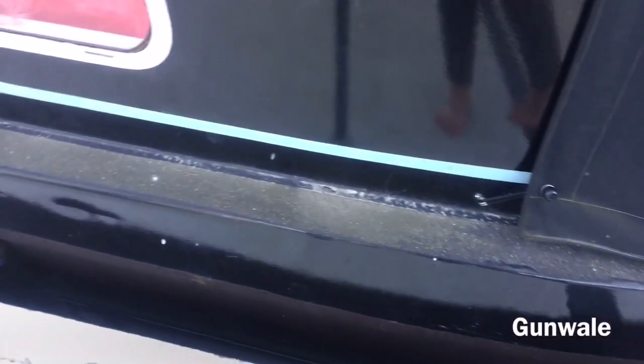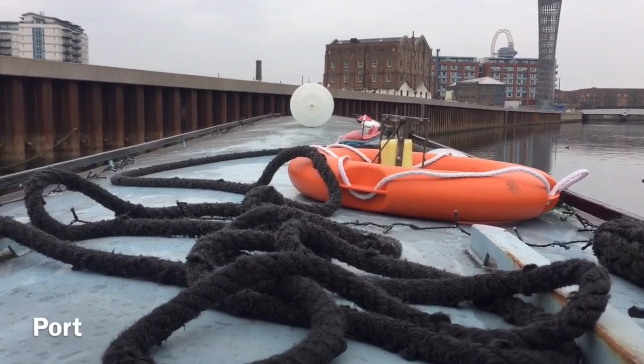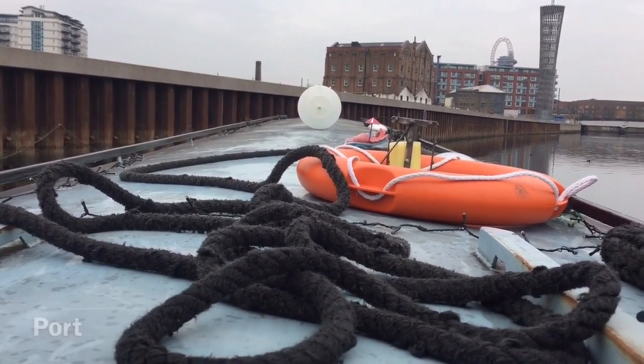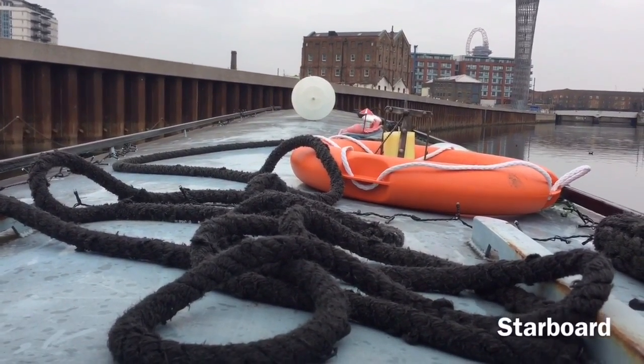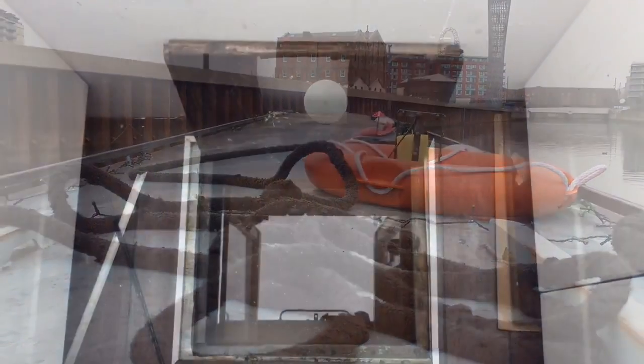The front of the boat is called the bow. This rough bit here that you can use to walk around the boat is called a gunnel. When you're cruising your boat and your view is like this, the left-hand side is port and the right-hand side is starboard — and I always get those mixed up.